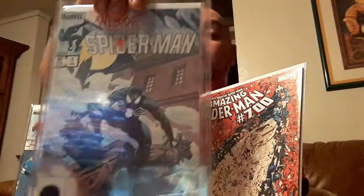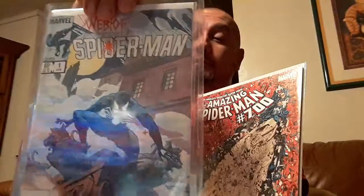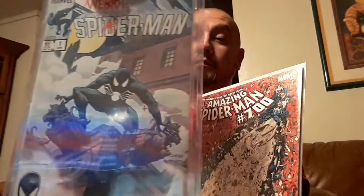Another one that was very special to me — nothing big — but fellow Spidey and Webheads alike will agree that this is probably one of their favorite covers as well: Web of Spider-Man #1. Nothing big, nothing special, but it's a number one. So for all you new comic collectors out there, anytime you're trying to collect something, if it's a number one, snag it.